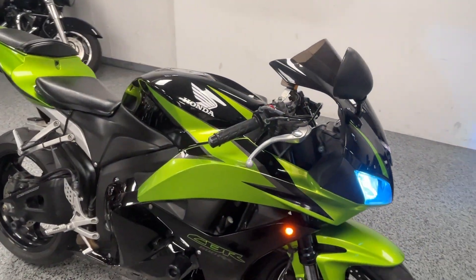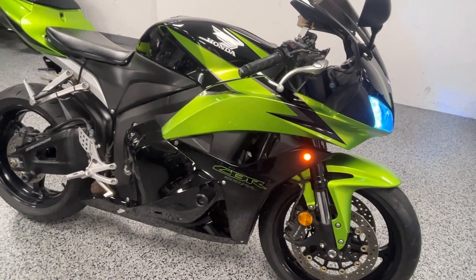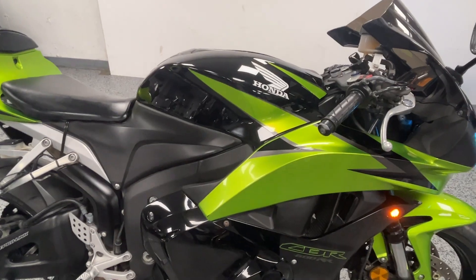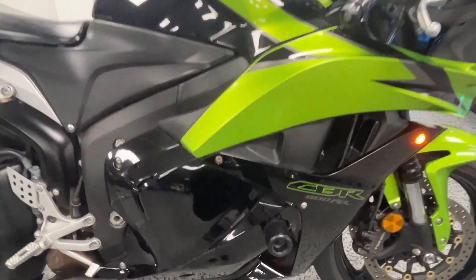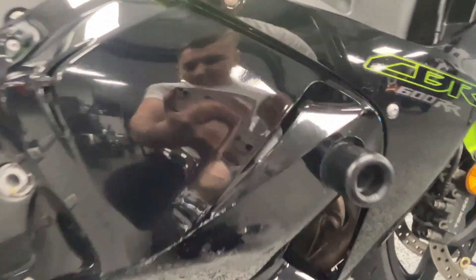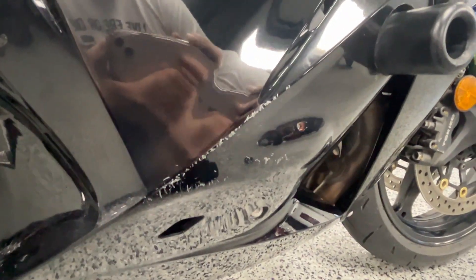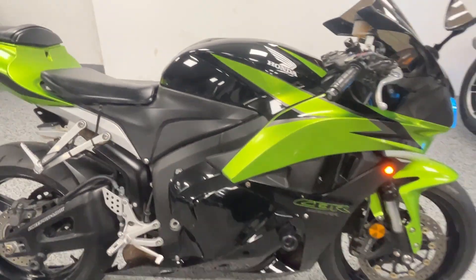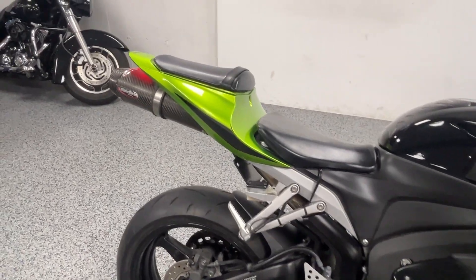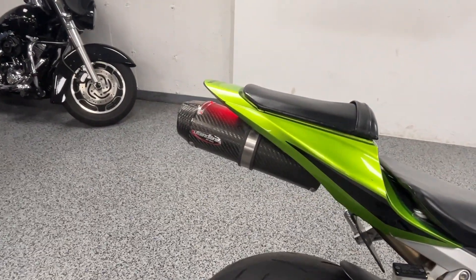If you haven't ridden these 600 RRs, they've got so much power — they're wicked fun to ride. It's the most sporty bike you can think of. It's got frame sliders, but you can see there are some minor scratches on the right side here — not too big, but I thought I'd point those out.